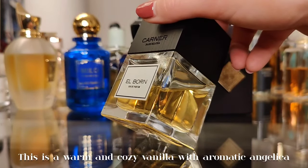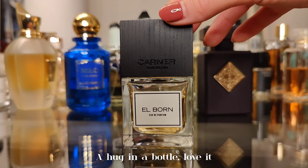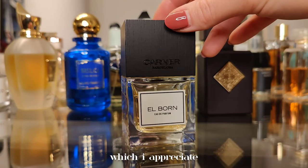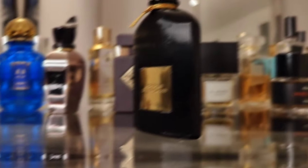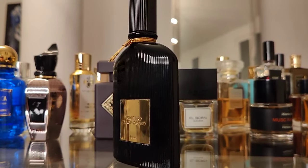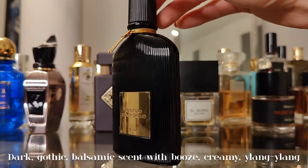Next, Elborn by Carner Barcelona — licorice with buttery honey and a touch of booze. This is a warm and cozy vanilla with aromatic angelica. A hug in a bottle. I love that it's not your typical vanilla scent.